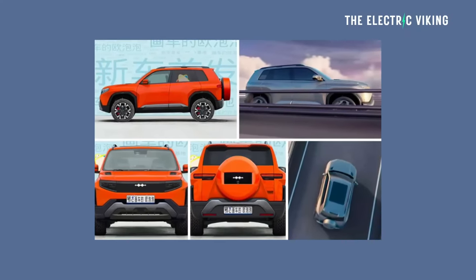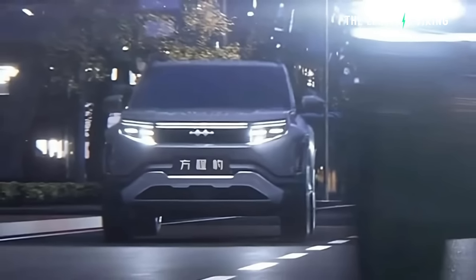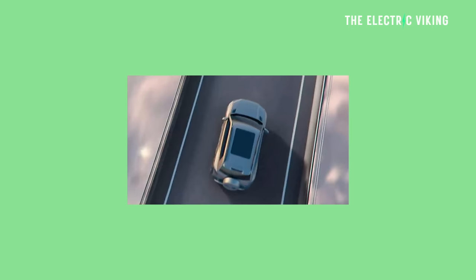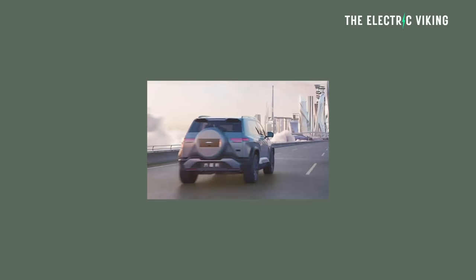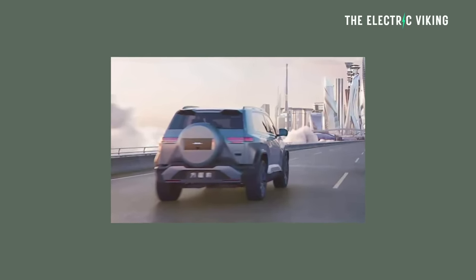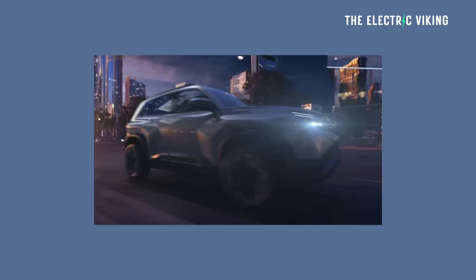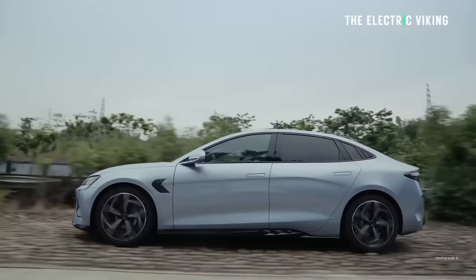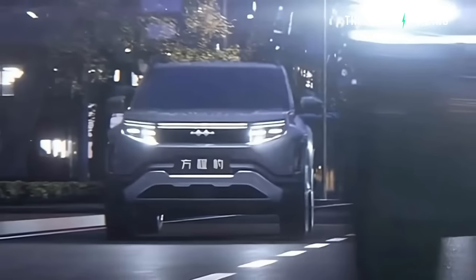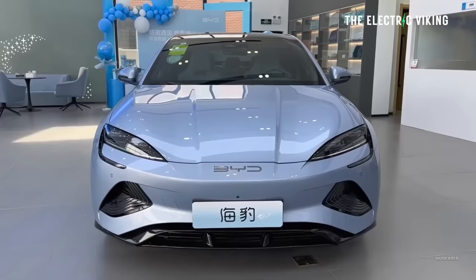This is more of a box-shaped car, so you're going to get a lot more stuff in it. Apparently this vehicle is going to be just a little bit bigger than the Atto 3, but a lot taller, with a lot more interior space as a result. Prices for the new Fang Cheng Bao — or FCB — Bao 3 from BYD have been revealed: it costs between $27,300 and $41,000 US dollars depending on the model, which is actually pretty similar to the price of the BYD Seal.